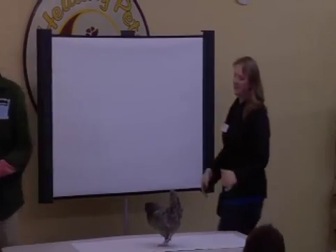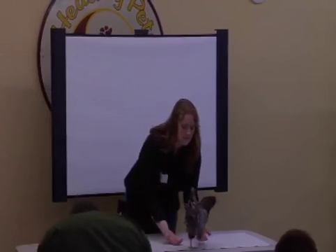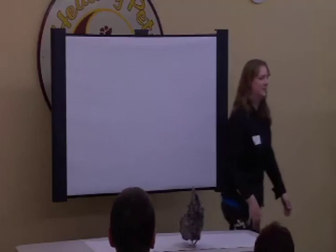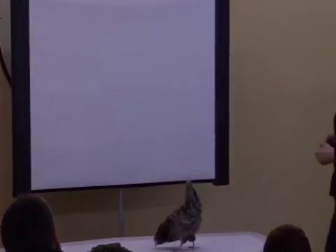I had a chicken this summer that would target really well to a wiffle ball and she made it look really easy. You know they don't step up without that cup there. Let's talk about the pros and cons of luring right now.